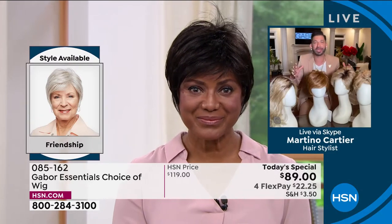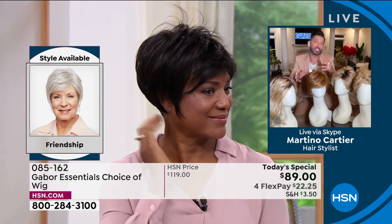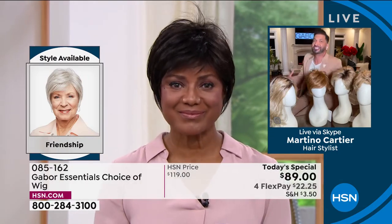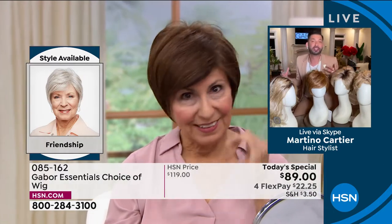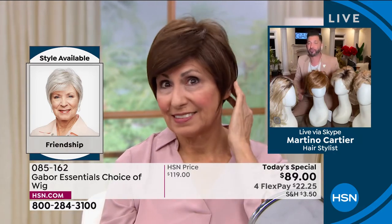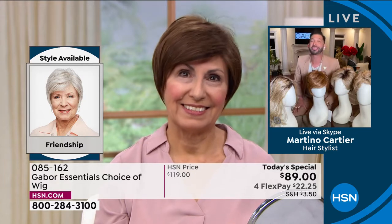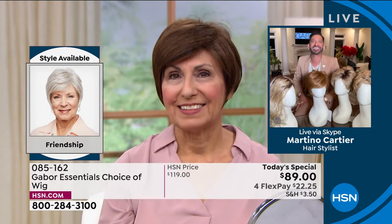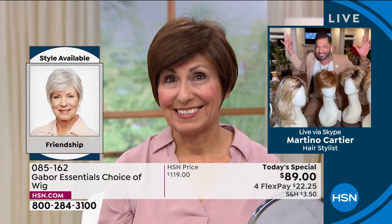My grandmother always said that when your hair looks good, you feel good — and your hair looks good, so I know you feel good. So this is instant gratification. We're talking about a company that's been around for 52 years. If you look at Francine on the TV — I remember the day we met before the pandemic at HSN in the studio. She put the wig on and she lit up like Times Square.